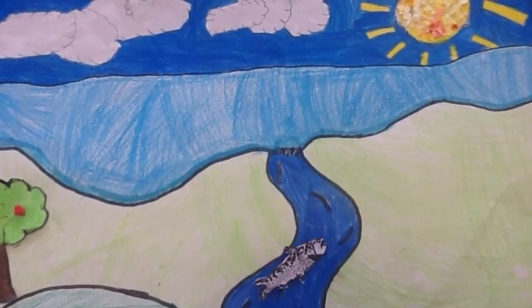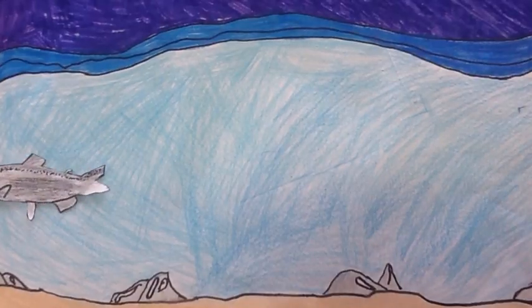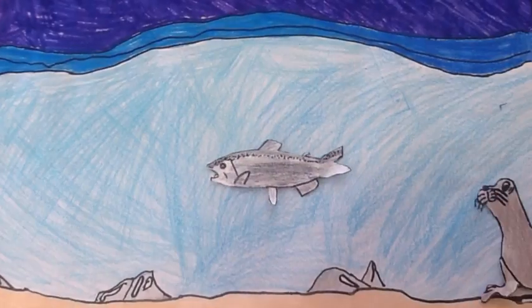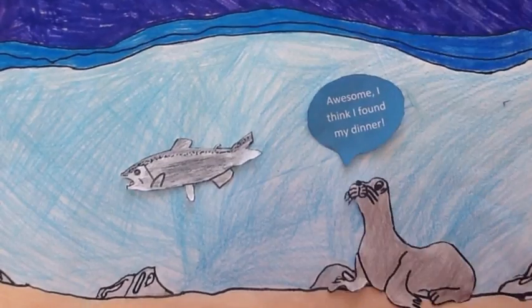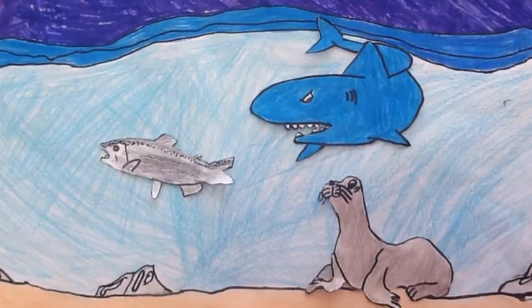The salmon hopes the salt water won't affect her blood pressure. The salmon is now at sea but she still needs to keep away from danger. Her predators, the shark and the seal, are looking for their dinner. She needs to keep away so she doesn't become bait.